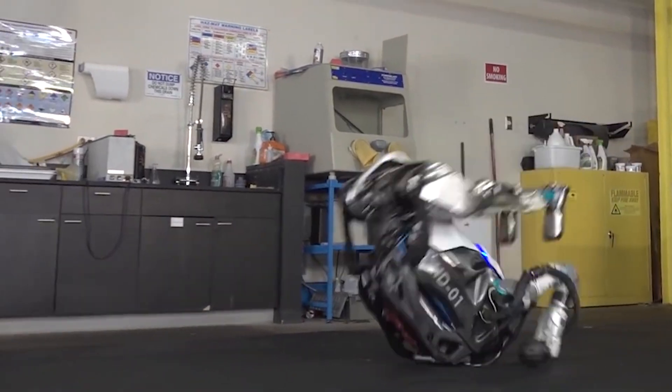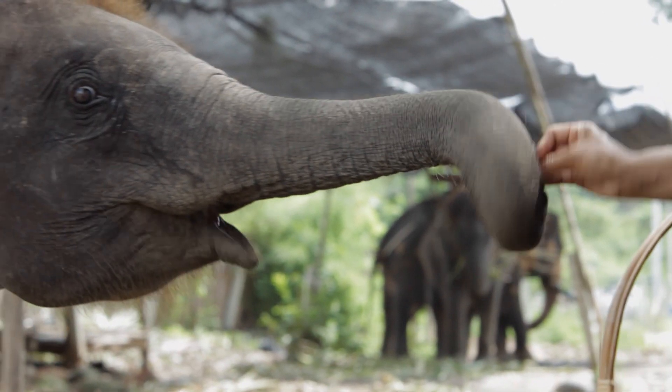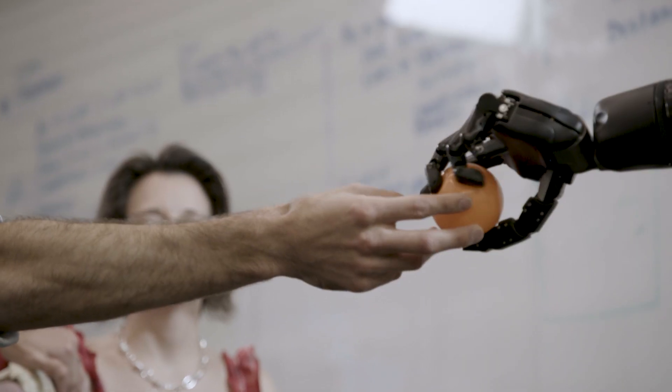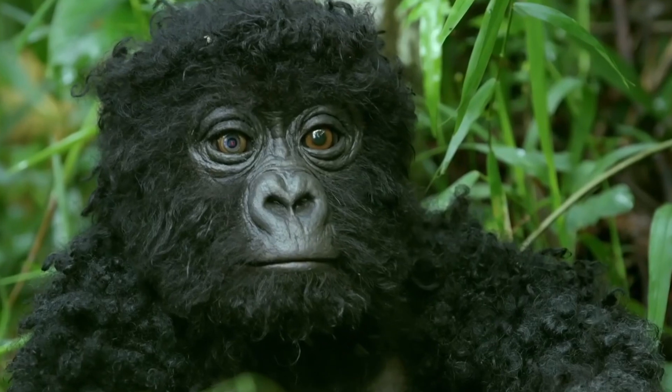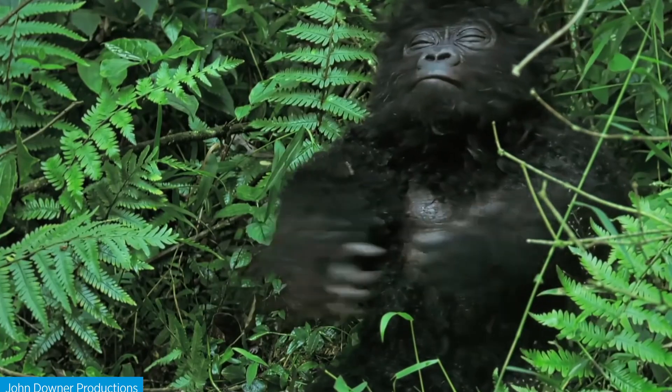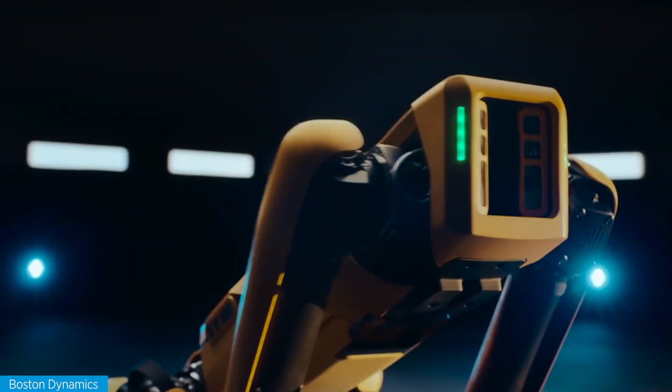When it comes to robots, those of the humanoid variety seem to get all of the attention. But just as Homo sapiens are only a small chunk of the animal kingdom, humanoid robots represent only a tiny portion of the robot kingdom. So today, we're going to go on a robot safari. Prepare to witness the weird and wonderful world of robotic animals.